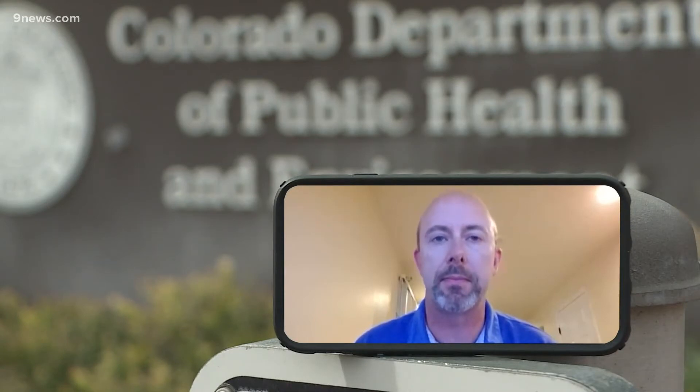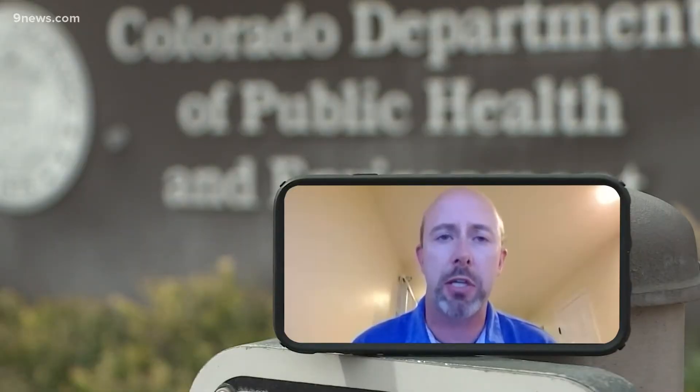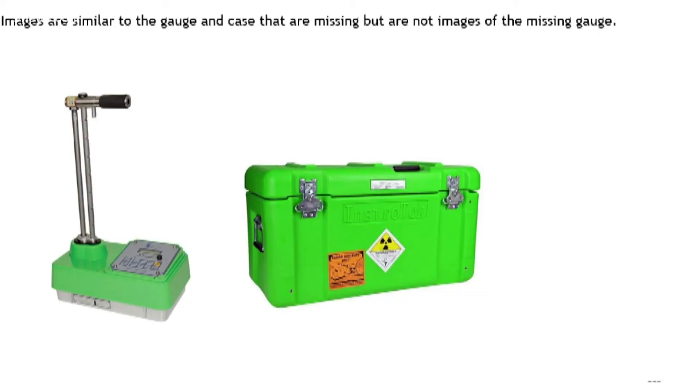Phil Peterson runs the radioactive materials unit at the state health department. This company is required by regulation to notify us when they lose or have radioactive materials stolen. It turns out this type of device gets stolen often enough to be reported on around the world.